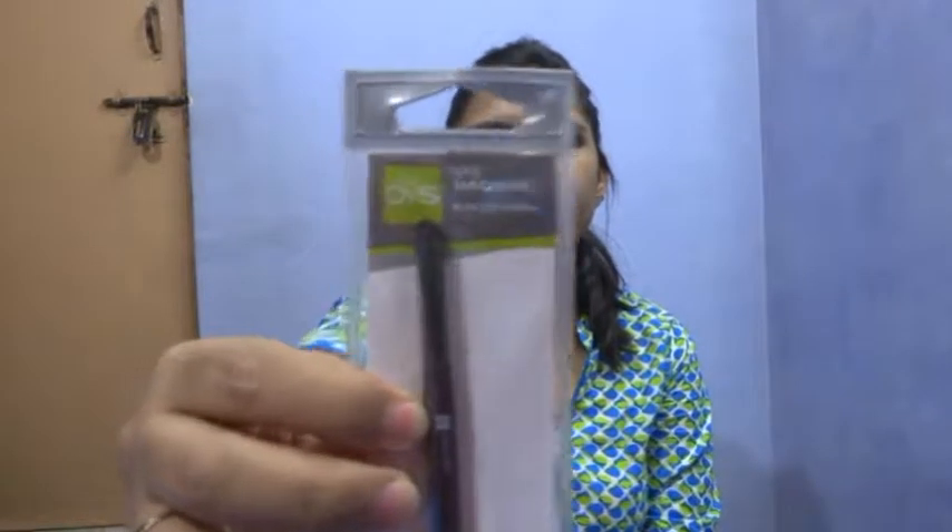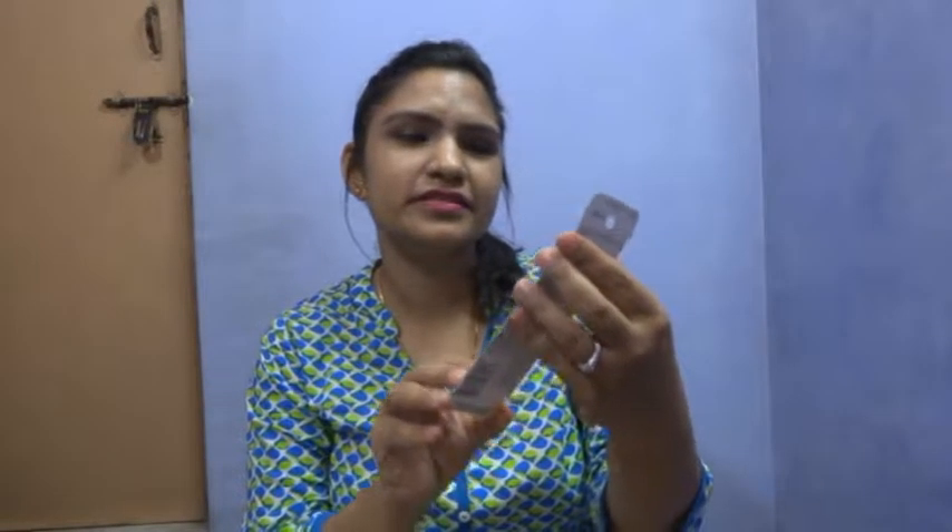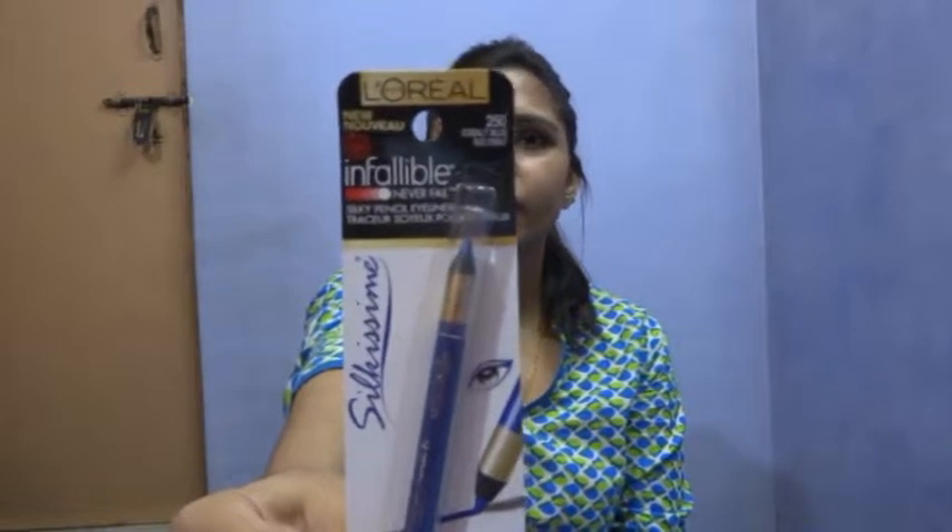I also ordered this eye sponge brush by QVS. I have never used their brushes before, so once I use this I'll let you know how it is. Then I have this eye pencil from L'Oreal — I've heard a lot about it and I've seen a friend using it. It is a beautiful colour, so I would love to use it and I'll let you know how it goes.